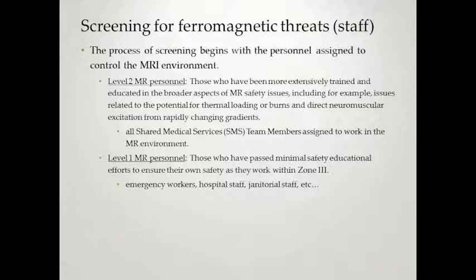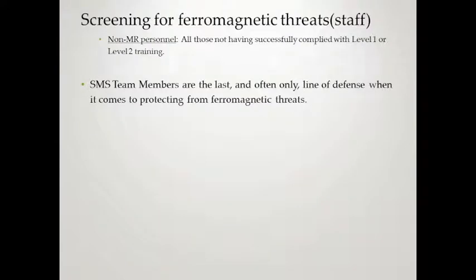Screening for ferromagnetic threats begins with the personnel assigned to control the MR environment. Level 2 personnel — everyone watching this — have been more extensively trained and know the broader aspects of MR safety issues. You are the first and sometimes only security to that MRI magnet room. Level 1 personnel would be for ancillary staff such as emergency workers, hospital staff, and janitorial staff who work around the magnet but don't need such in-depth knowledge. Everyone else would be considered non-MR personnel. You completing Level 2 are often our last and only line of defense protecting the magnet room from ferromagnetic threats.